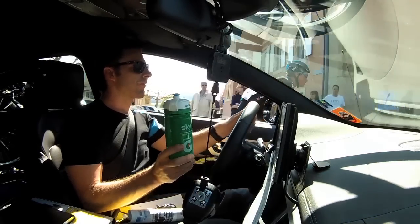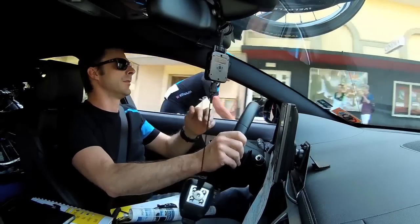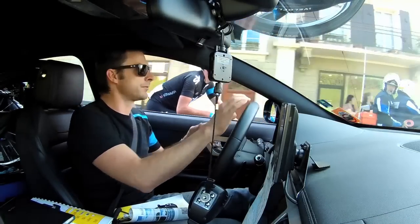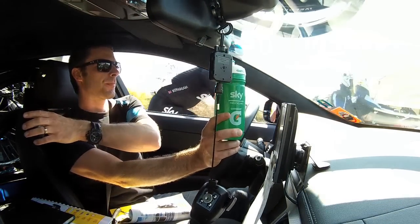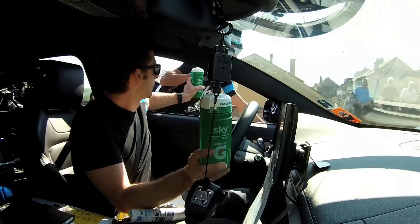Our job is to help the DS — to make sure we know if breakaways are going, because he's obviously taking numbers, we're taking numbers, and we work together to make sure we know what riders are in the breakaway, sort of where they are in the classification, and how close they are to us. We're doing that throughout the race.